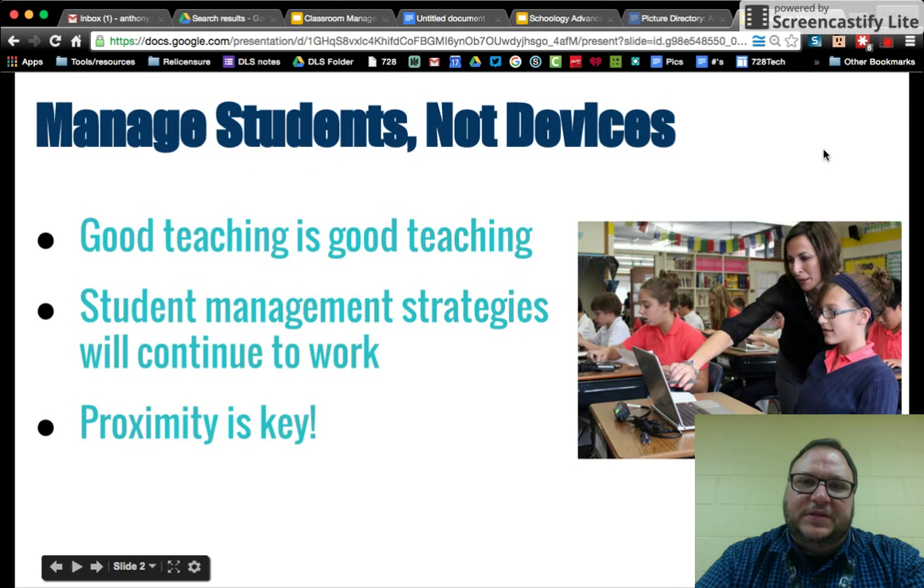One of the main things is that your job is not really to manage the devices. You have technicians in the building at the Chrome Depot that are going to help kids with the devices. Your job is still just as it always has been — to manage the students. That has not really changed. Good teaching is still good teaching, and most of your best practices for classroom management are going to work exactly the same when students have devices in the room.